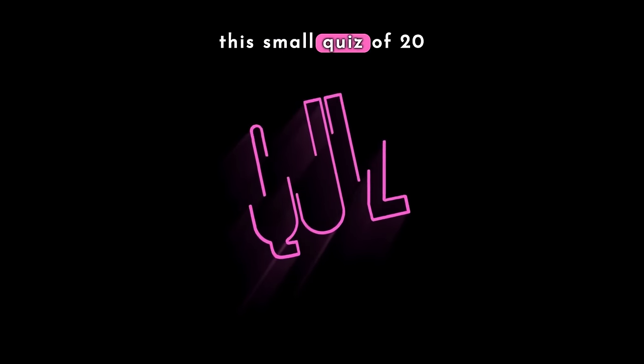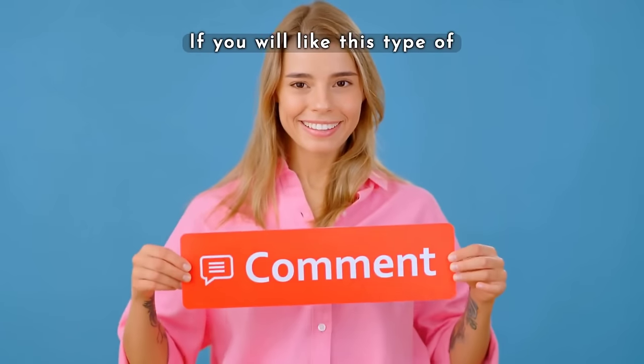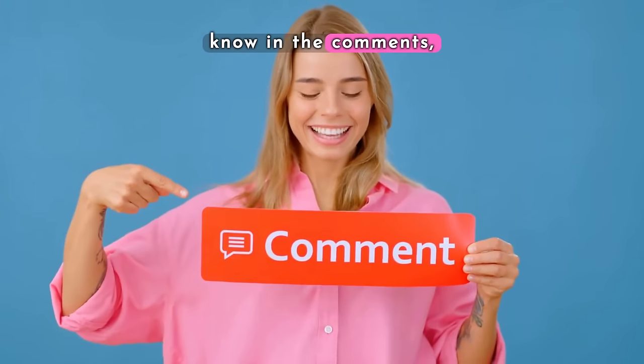Let's check our knowledge with this small quiz of 20 questions. If you like this type of video, please let me know in the comments.